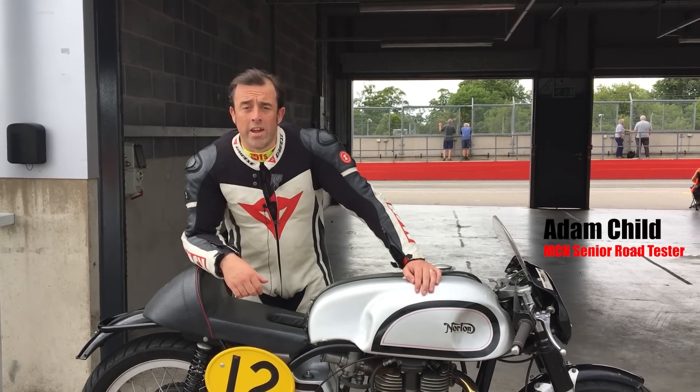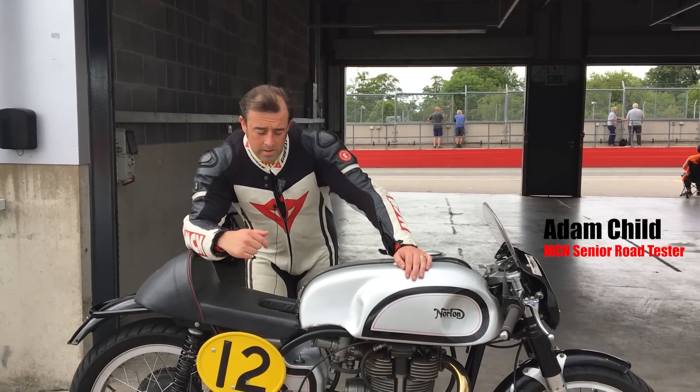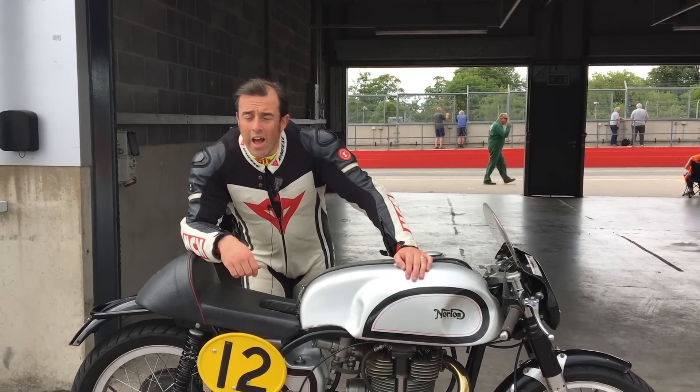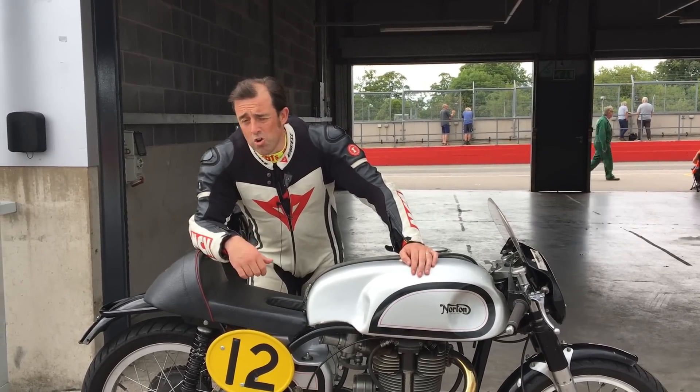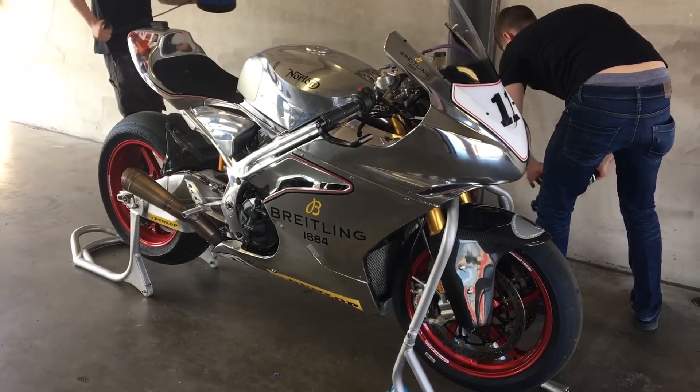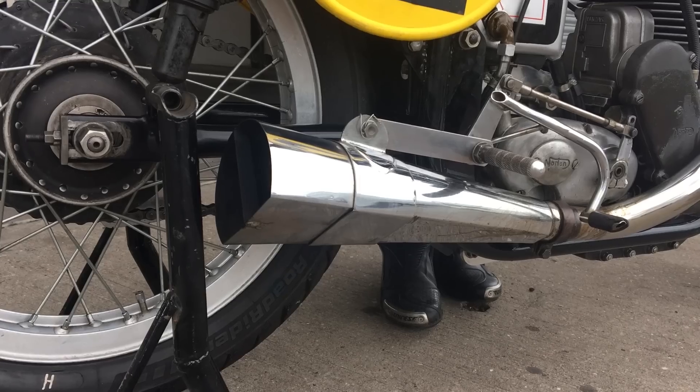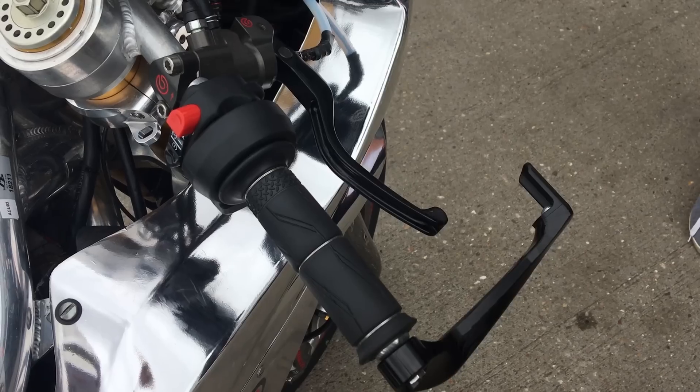We're here at Donington Park to celebrate 65 years of Norton. In front of me is one of the original Longstroke Manx Nortons. We've also got Josh Brooks' current TT Norton, which the crew are just bringing from around the corner. So what's it like comparing the last 65 years of Norton from first to current?